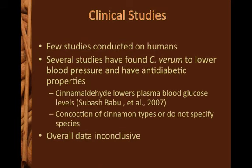Although there are several rumors about cinnamon as the new treatment for type 2 diabetes, there are few well-controlled studies that document the causal relationship between cinnamon intake and diabetes management. Several studies have demonstrated cinnamon's ability to lower blood pressure, and cinnamaldehyde has been found to lower blood plasma glucose levels. However, in many studies, authors did not specify which species of cinnamon was used.